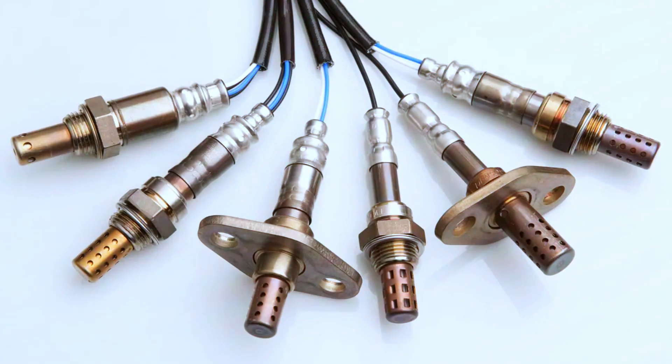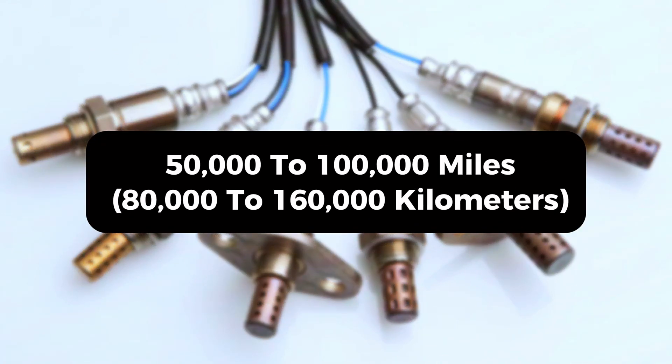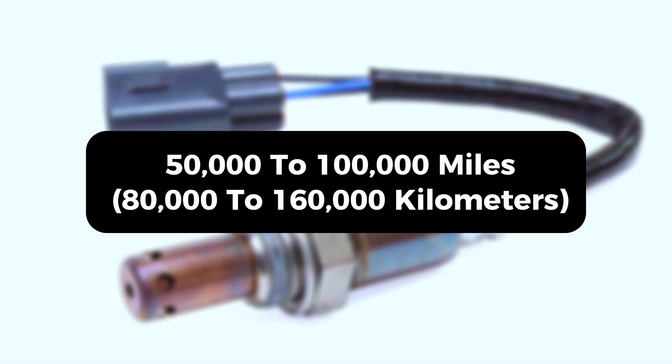The lifespan of an oxygen sensor varies, but on average it lasts around 50,000 to 100,000 miles — or 80,000 to 160,000 kilometers.